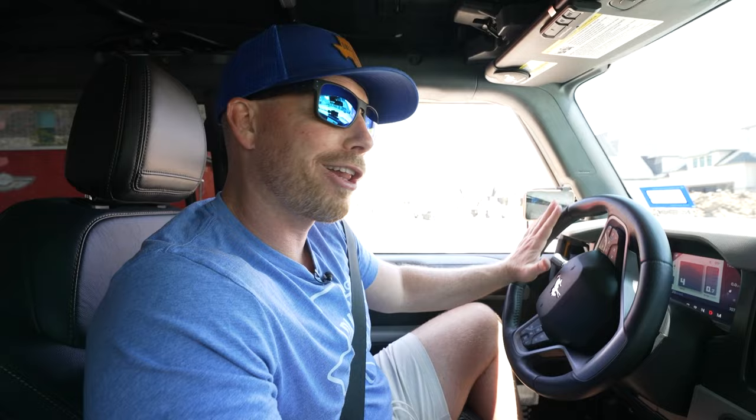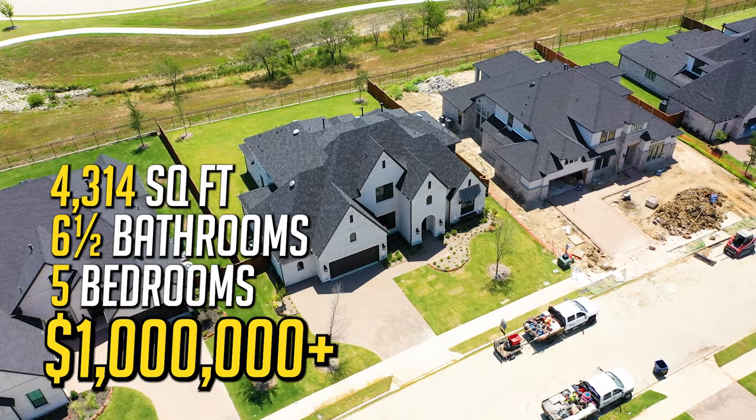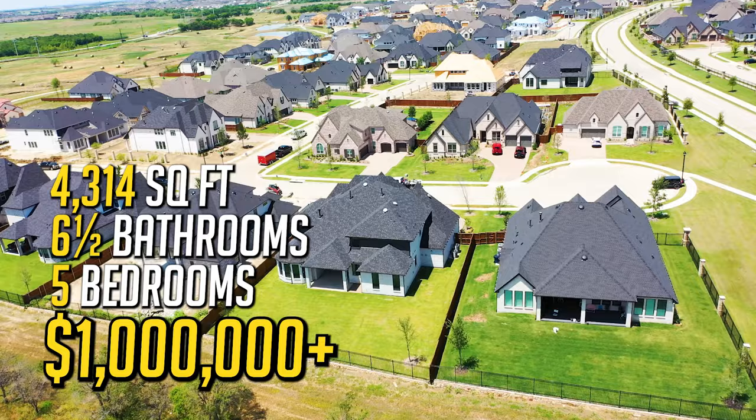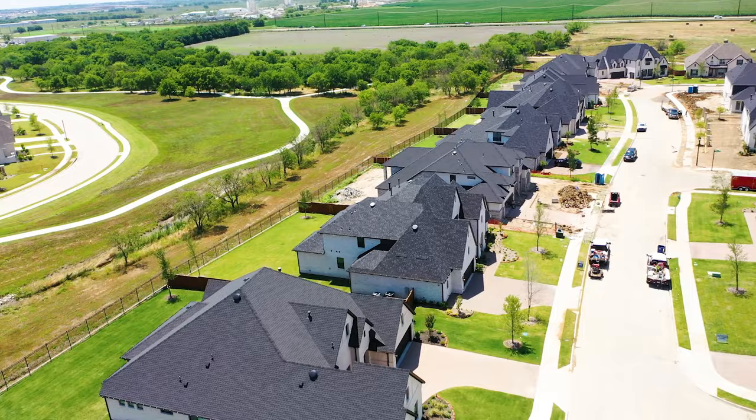Now we're heading over into the million-dollar-plus homes in the Star Trail area, where there's quite a bit of new construction going on as well. Pulling up on this Highland Home — it's a five-bed, six-and-a-half bath, right at 4,314 square feet. It's on the back end in a little cut-off area with some cul-de-sacs and a lot less traffic, making it a little nicer, with some bigger lots. Construction nearby only helps improve values as things go on.